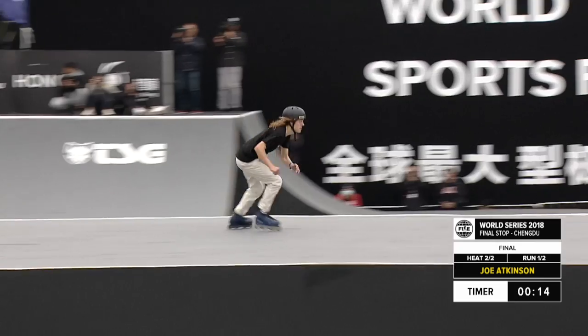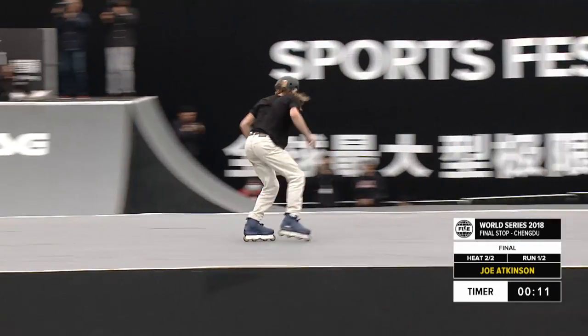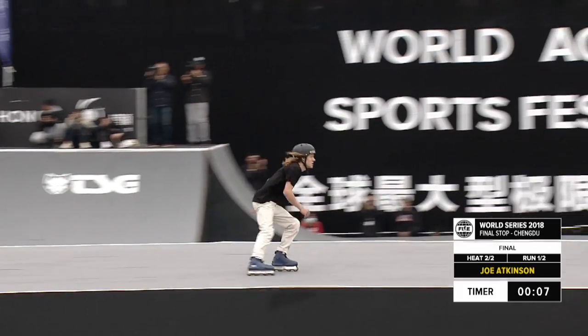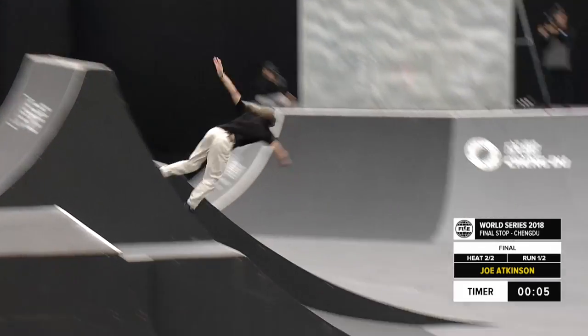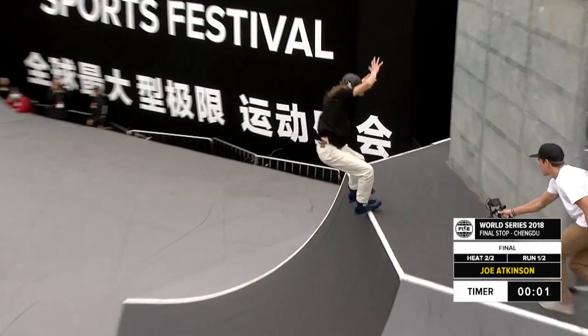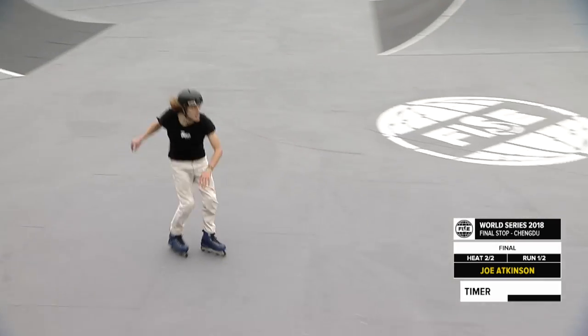Look at Joe though — like this park is made for him. Definitely, he's accentuating all the features on it, utilizing so much of the floor plan. 360 on the step down, cruising, and the Real to finish things off. That's it.